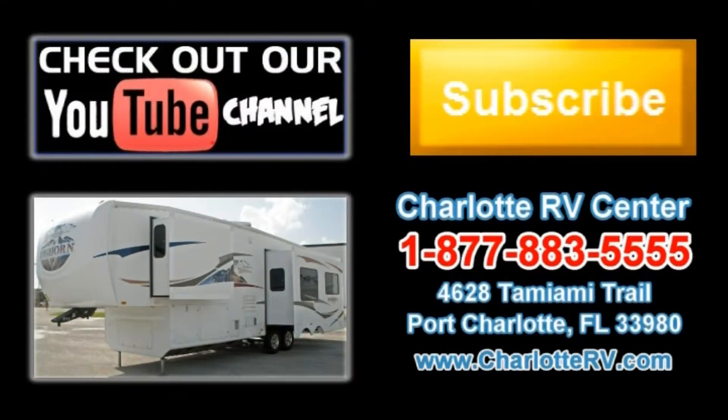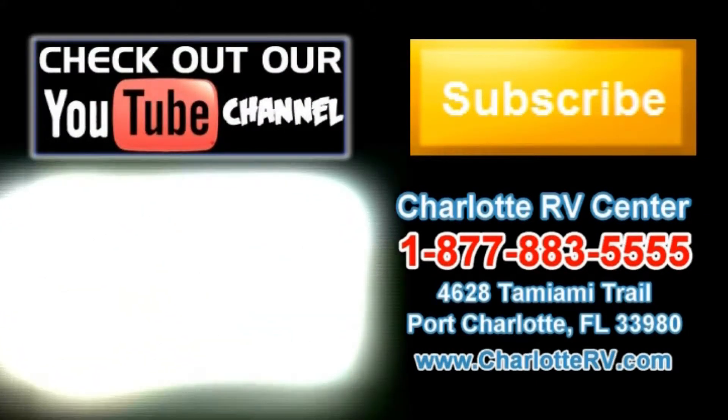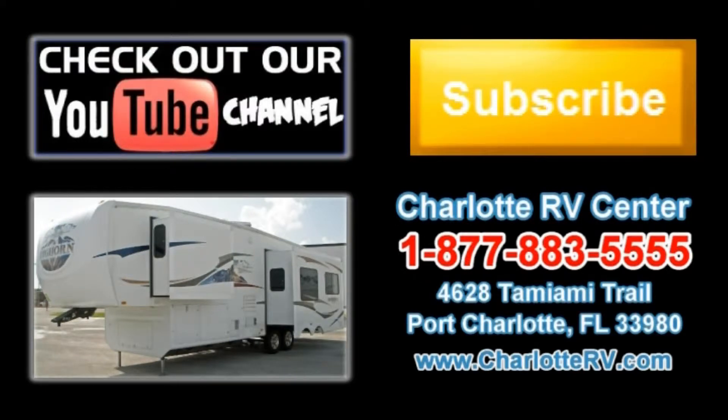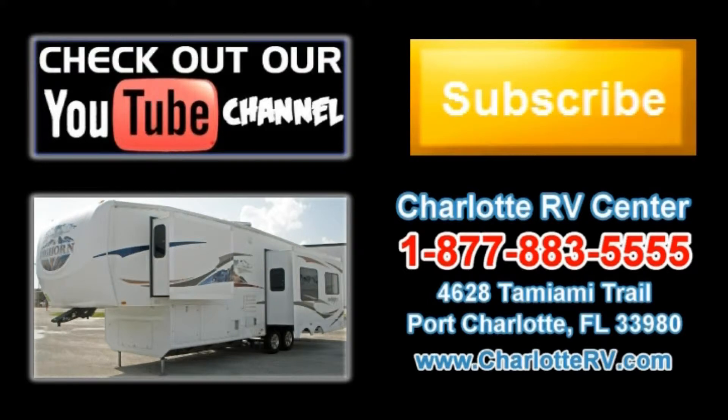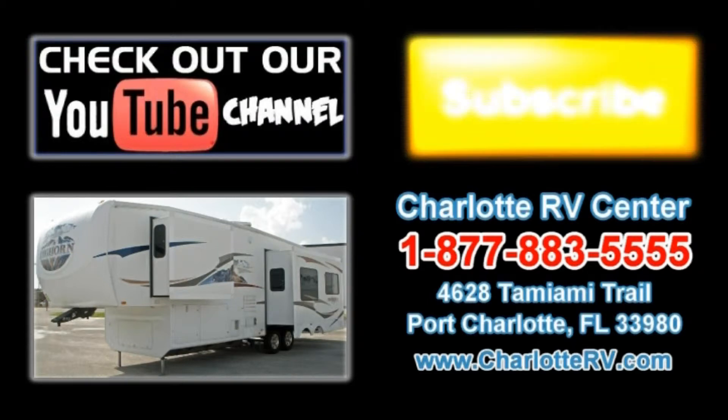Click here to visit our YouTube channel and see all of our video listings. Or click here to see all of our current 5th Wheel RV video listings. Don't forget to subscribe to our YouTube channel to keep up with all future listings. The perfect RV for you could show up tomorrow. Don't miss out — subscribe today.